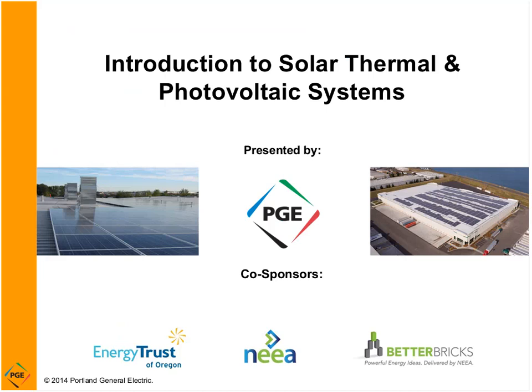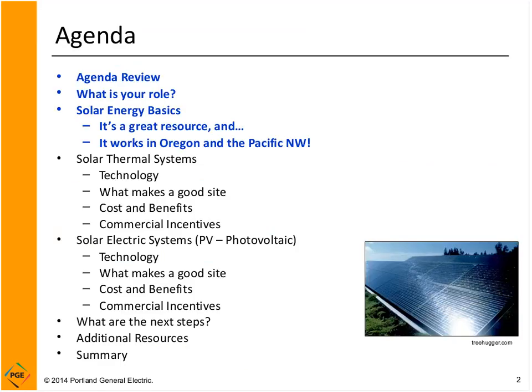Today we're going to talk about commercial application of solar thermal and photovoltaic systems. You can see a picture of solar PV on a couple of roofs in our area right on this cover sheet. We're going to talk about both solar thermal and solar electric.